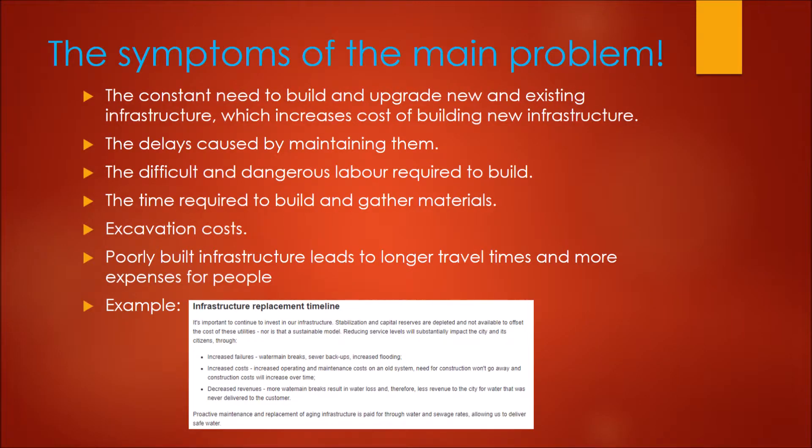The last point deals more specifically to roads. Poorly built roads cause longer travel times, which can cause more chances of damages to the vehicles being used. This only increases costs for the users.